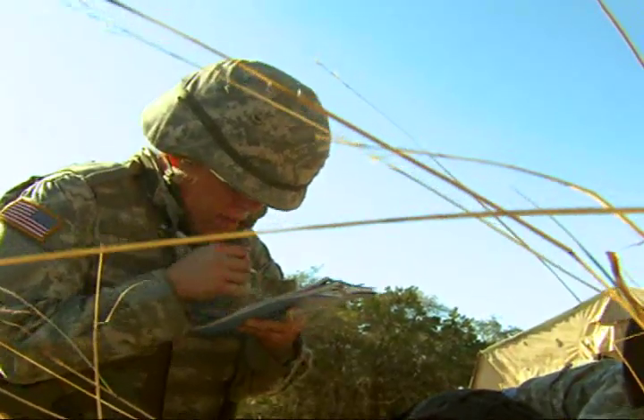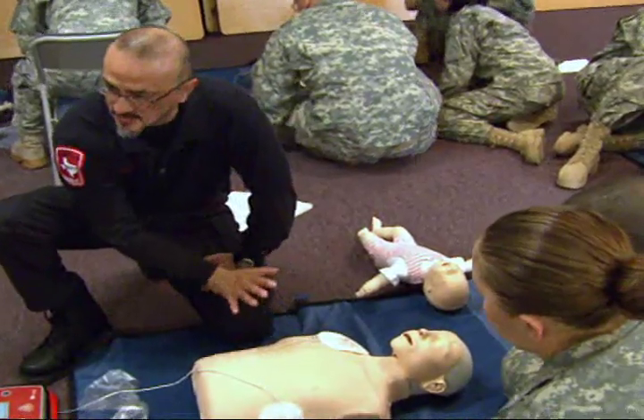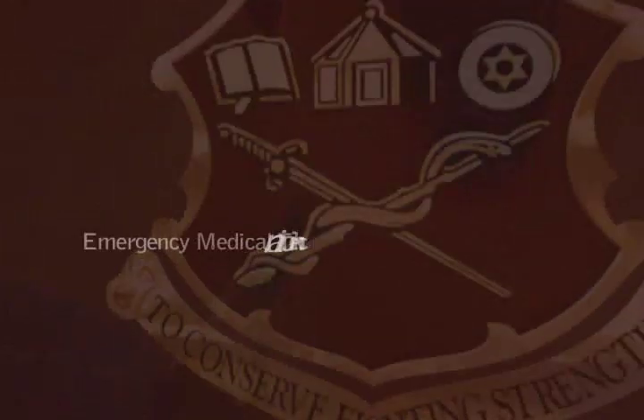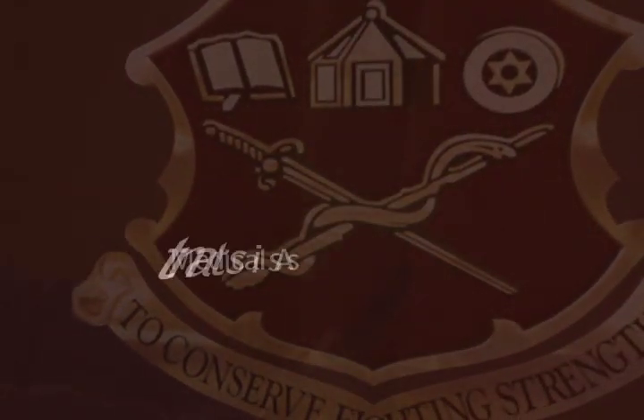The training and experience you gain while serving as a Health Care Specialist may help prepare you for such positions in civilian health care as emergency medical technician or medical assistant.